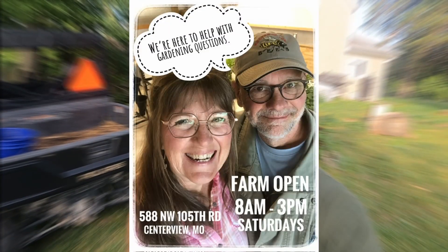Hi everybody, it's Chris with GFY Farms. We took a trip out to Hendricks Farms in Centerview, Missouri.